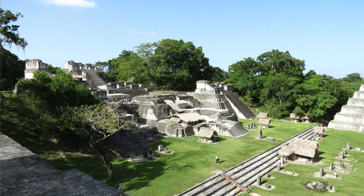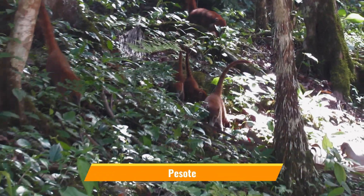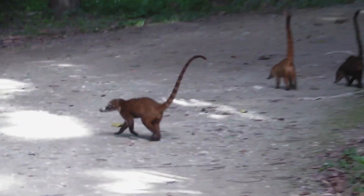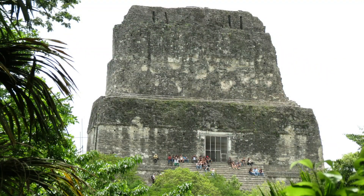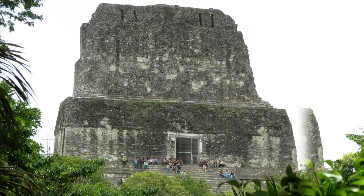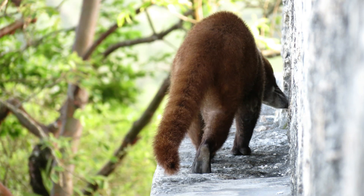On my way to Temple 4, I saw these pisotes marching towards me and I didn't know what to do, so I took video instead. I continued my walk towards Temple 4 for the epic view and the evening sunset. Didn't know that I was followed by a couple of friends too — maybe it got bored hanging out with me and left soon.